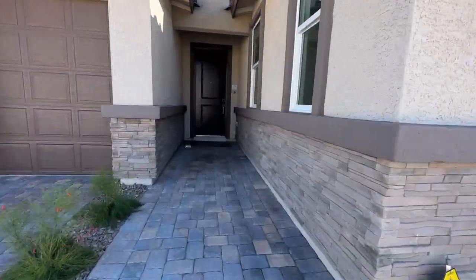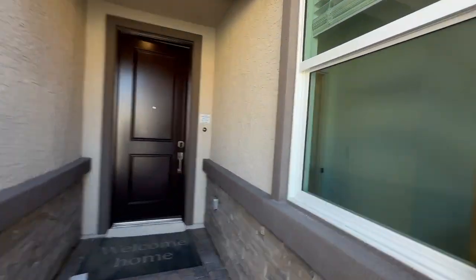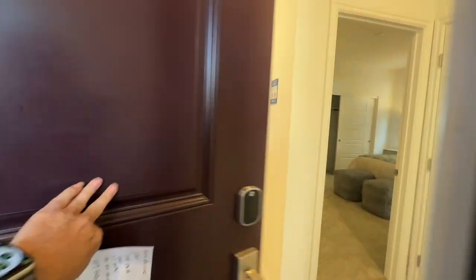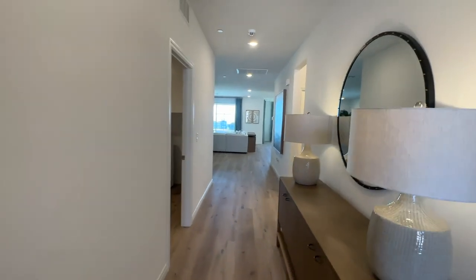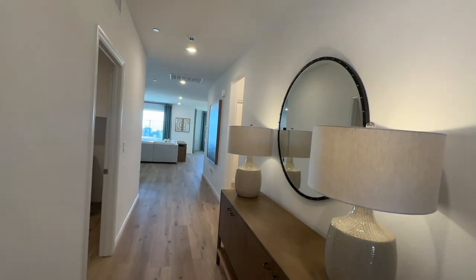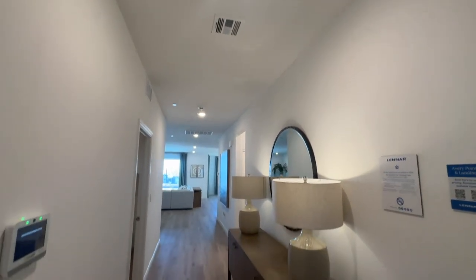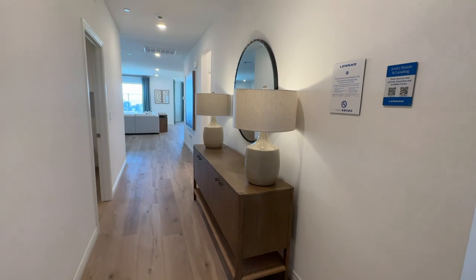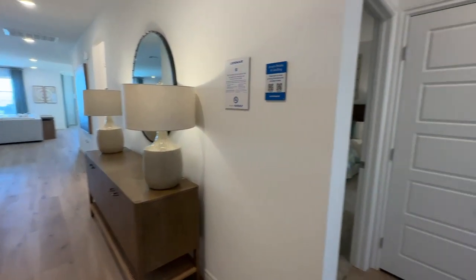They just recently opened up this community. The last time we were here, we were showing clients before it was all furnished, so it was kind of fun to see it without the furniture. As you walk in, it seems like Lennar stopped doing the 10-foot ceilings and they are only doing 9-foot ceilings now. This isn't as wide of an entryway as we've seen, and in typical new-build homes, when you walk in the front door to the right, you're going to have two bedrooms.